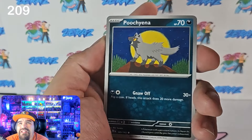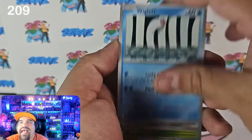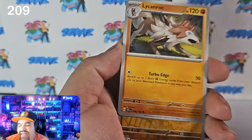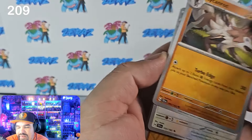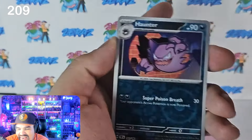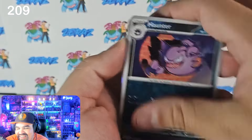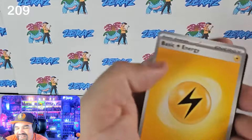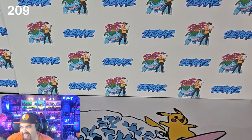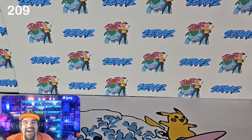Last pack magic, ladies and gentlemen — let's get the juju going. We can't be down that hard. We got the Buddy Buddy Poffin — that's probably the most expensive card we've pulled so far. We got a Rockruff, a Haunter, and a Bramble Gass. This was awful — but that's okay.